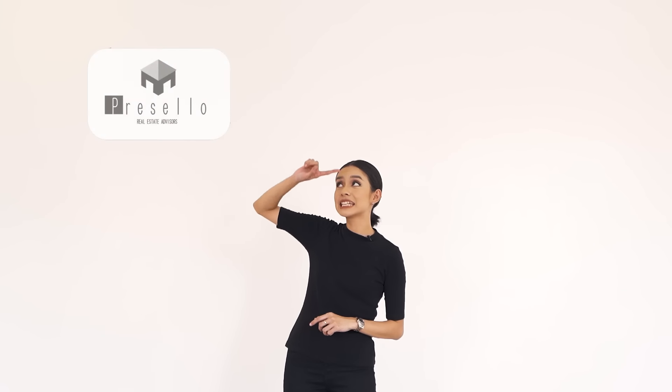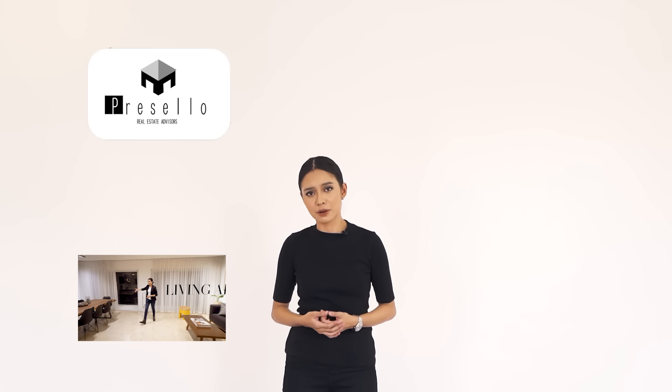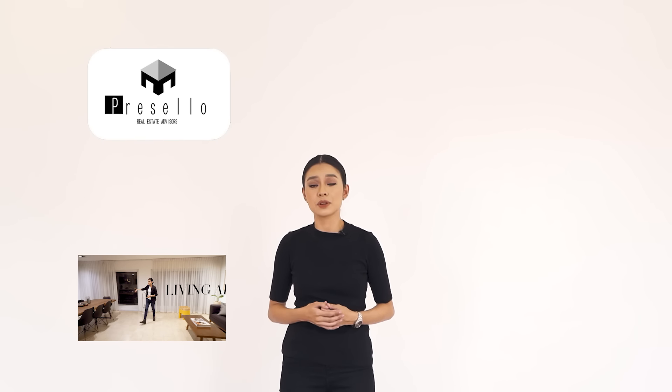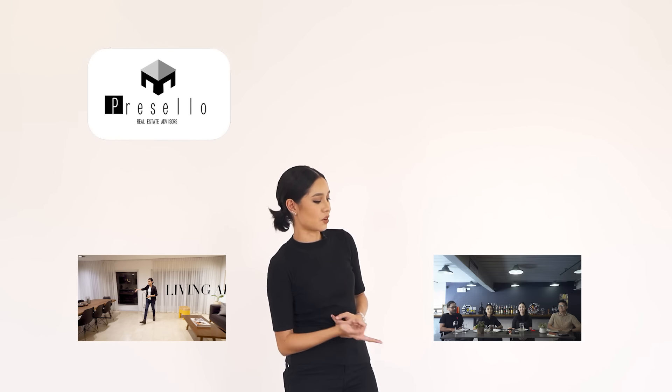If you haven't already, subscribe to our channel and click here for more house tour videos. We also have a new series called Working Lunch with Presello, where we talk about real estate topics — click here to join the conversation.